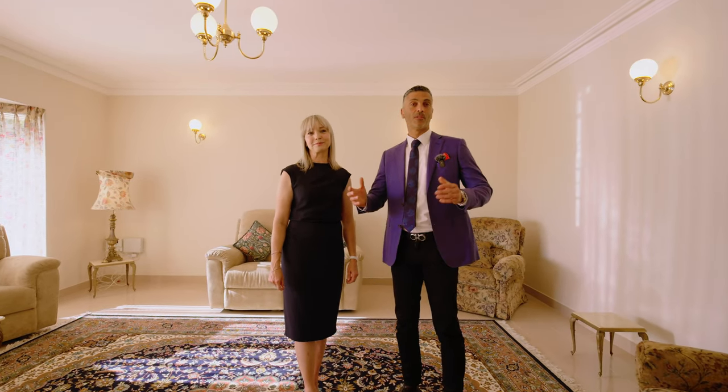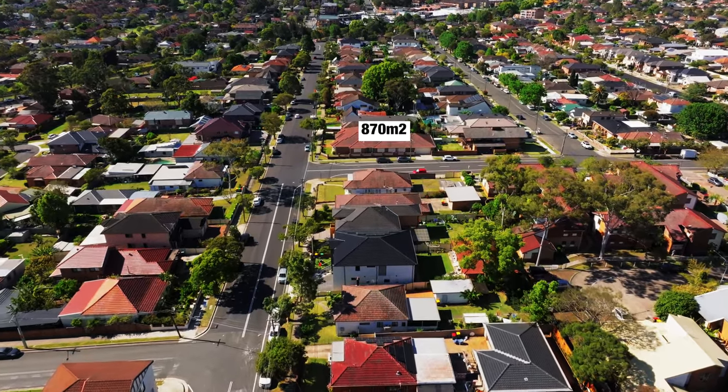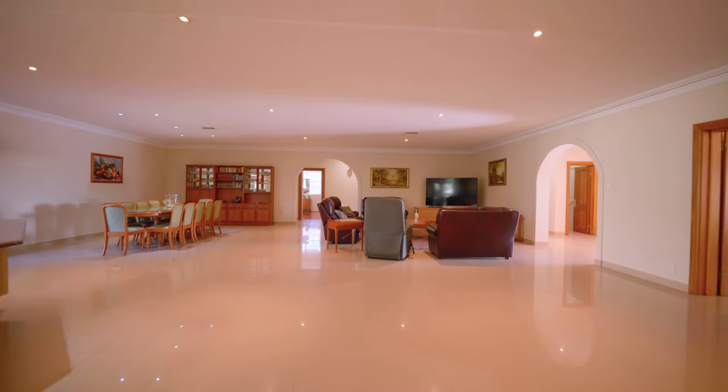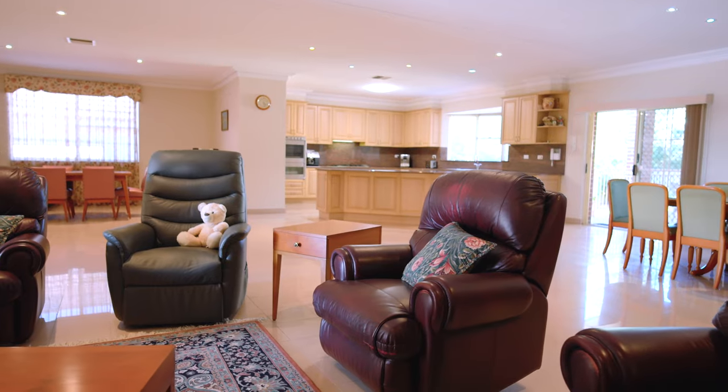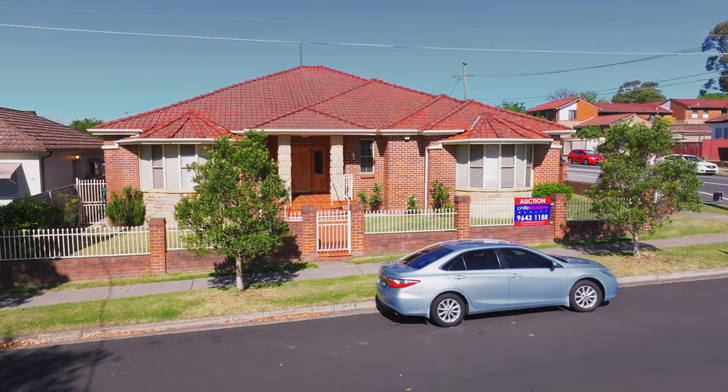Situated in the heart of Baralla, this architecturally designed double brick dwelling sits on a level double block of land. Upon entering the property, the quality of this timeless custom-built beauty is notable. The double brick construction continues throughout the premises, as do the premium fixtures, materials, and quality craftsmanship.